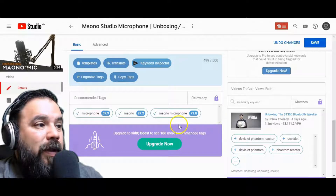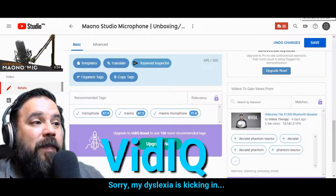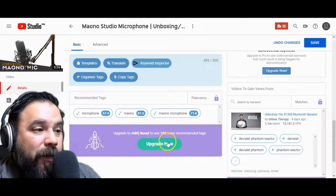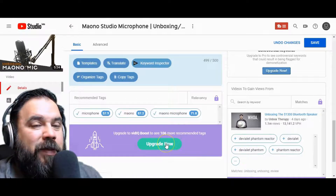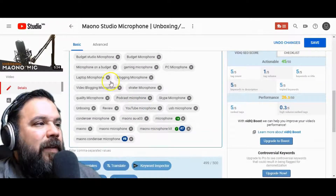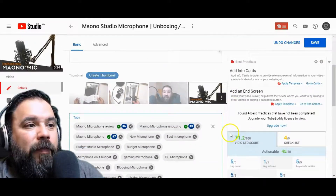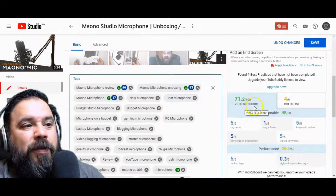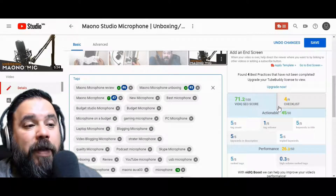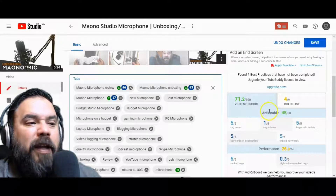There's another free app I'm using called IQ vid, and it's the same thing — it gives you three tags for free. If you upgrade, you can get a whole bunch of tags, but I'm good with just the six between both tools and using my own tags too. It does help you — you get a little SEO score, and they also give you some checklist items you can go through to try to get a better ranking.